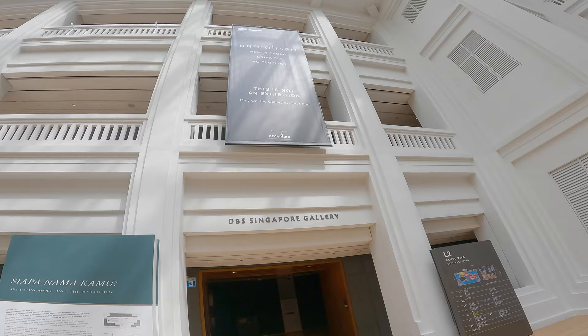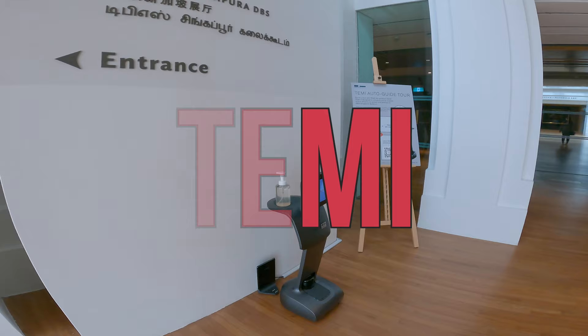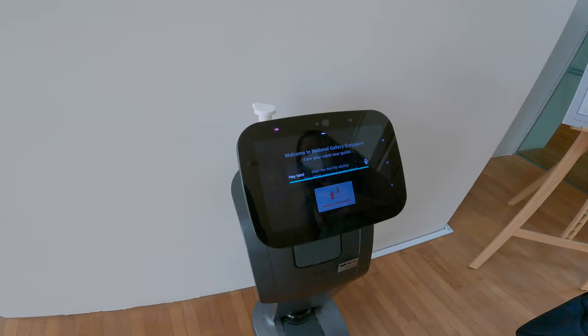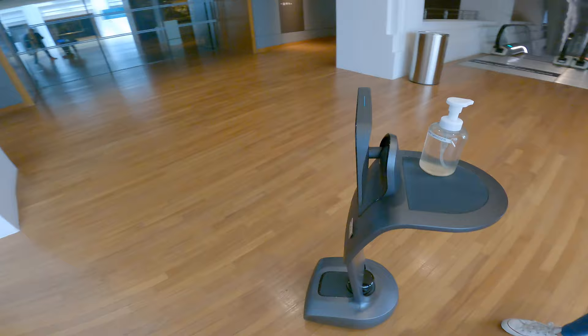Every year we visited here and just when I thought I saw everything, I was hyped up to meet Temi. Perhaps in an intent of becoming a smart museum, an autonomous robot guide named Temi was introduced. Temi offers visitors an on-demand guided audio tour as it stops in front of artworks and shares detailed information. Currently, Temi is only available at DBS Global Gallery and I think the guided tour took us about 20 minutes.